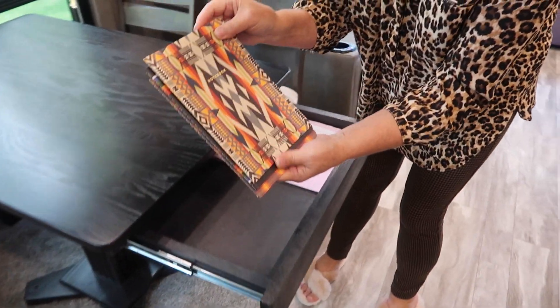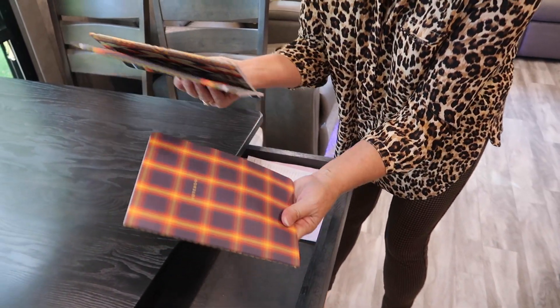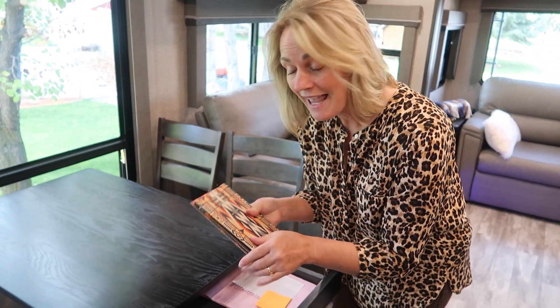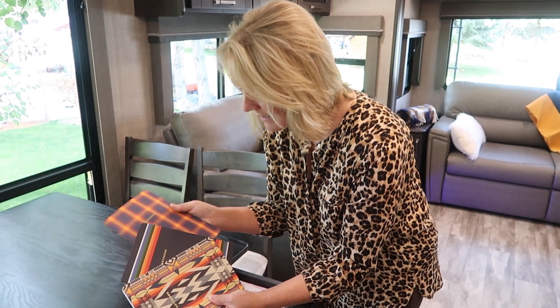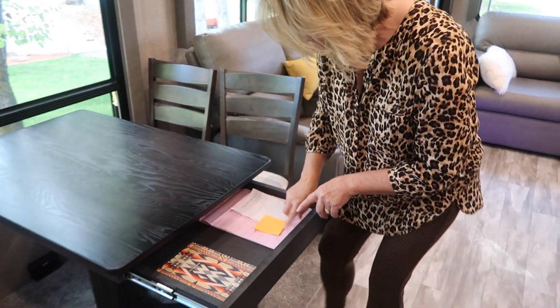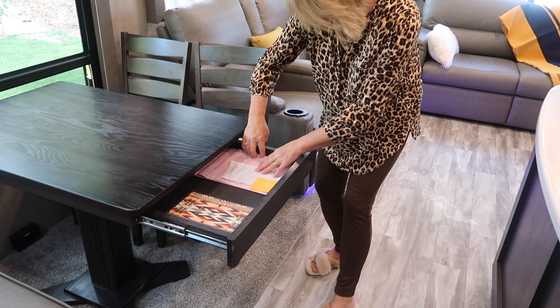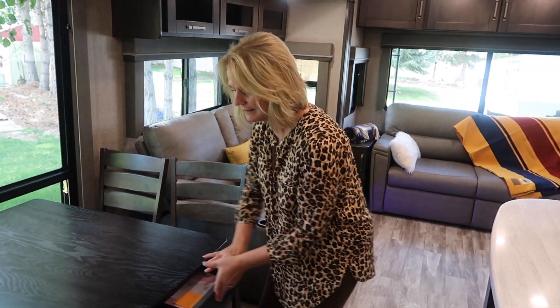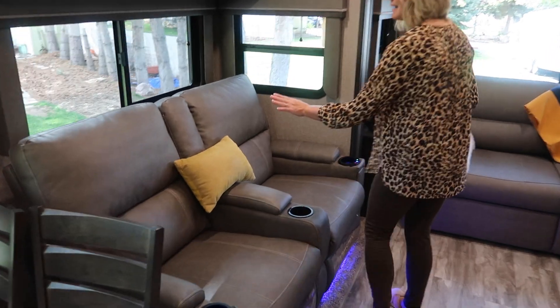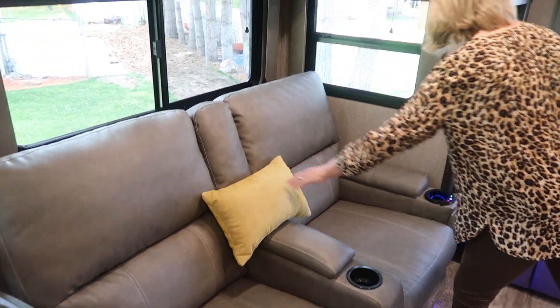In this drawer I've got some notebooks from Pendleton. Every time we go on a trip we are going to log it, and if we have guests stay with us we're going to have them sign our guest books, so we'll use them for different things. I need to get a nice pen to go with them.